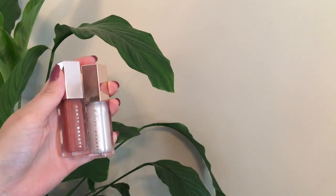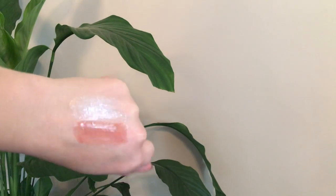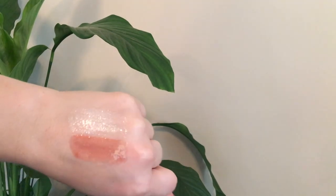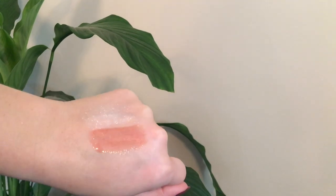Here are the two shades side by side. From what I can tell so far, both of the formulas are like the exact same. Here are both of the swatches side by side. The original Fenty Glow, I always get away with not having any kind of lip color underneath — it does a good job of covering my lips. Whereas this one, the Diamond Milk, I'm not so sure. I feel like this might be more appropriate for me as a topper, just for my preferences, but we'll have to find out.